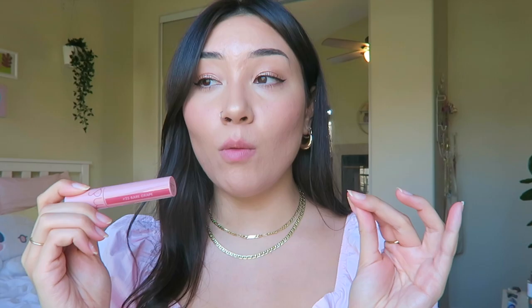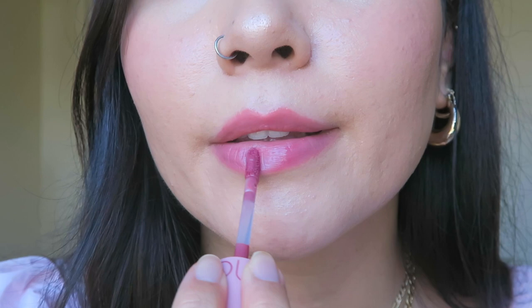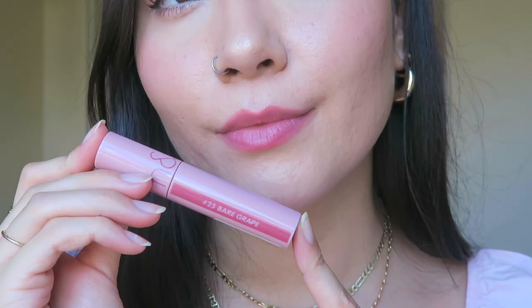The next color I want to show you guys is also a Romand lip tint, from their Bare Nudes collection — that's why the packaging looks a little different. This is in the shade 25 Bare Grape. Let me go ahead and apply it so you guys can see what a unique shade this is. I'm not sure how evenly I applied this since I usually have a lip liner on first, but at least you can see the color. Isn't this so cute? This was one of the Romand shades I was most surprised by — I kind of bought it on a whim. I was looking for something with a purply undertone to complement fun eyeshadow looks with pinky or lilac lavender shades. Even though this is a cute purply-based grape color, it still has enough warmth that it doesn't wash me out. She's moody.